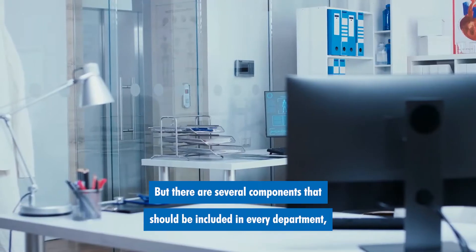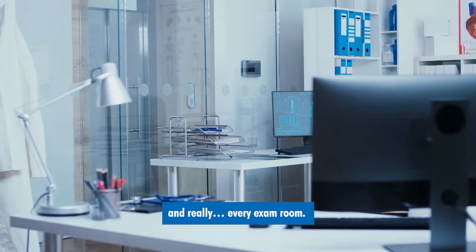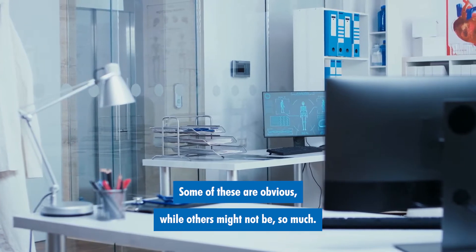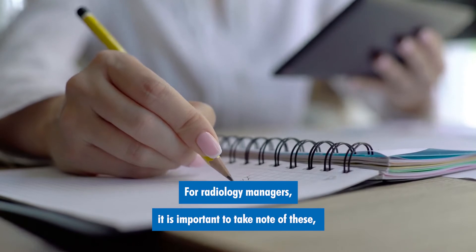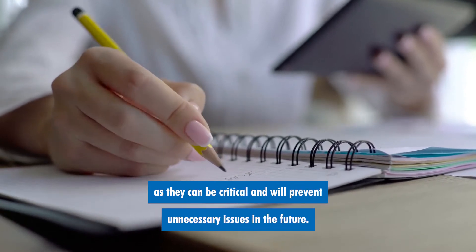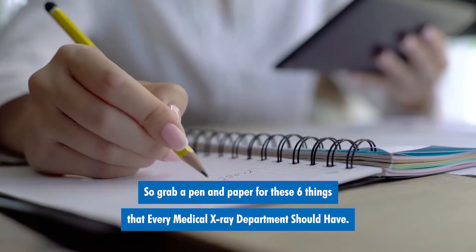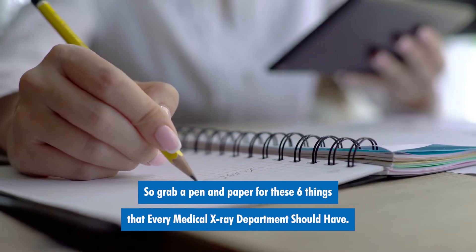But there are several components that should be included in every department and really every exam room. Some of these are obvious while others might not be so much. For radiology managers, it is important to take note of these as they can be critical and will prevent unnecessary issues in the future. So grab a pen and paper for these six things that every medical x-ray department should have.